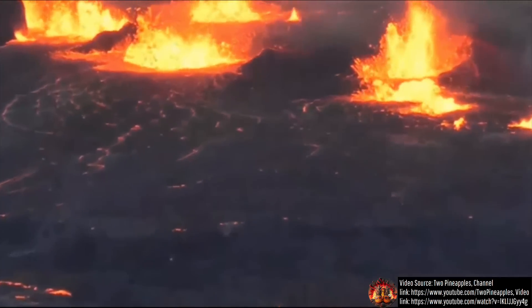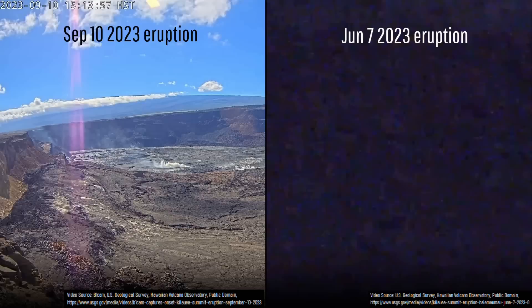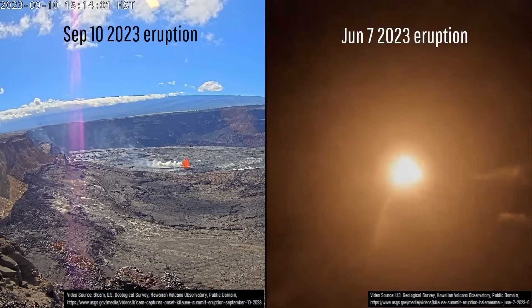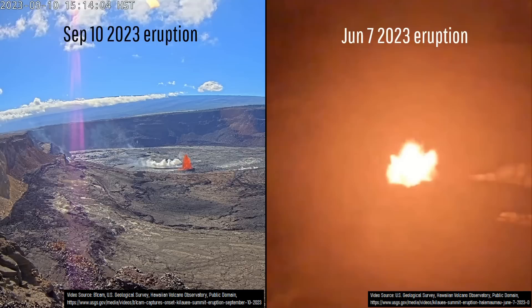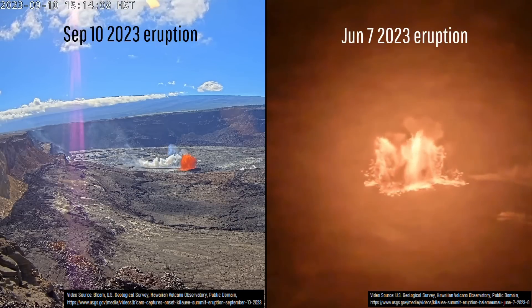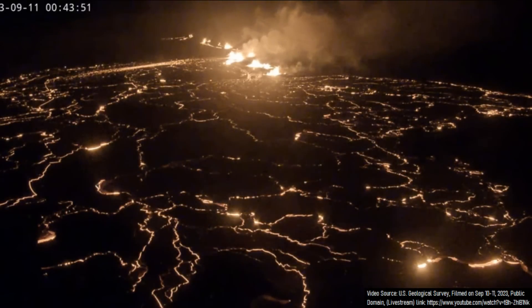We do not know how long Kilauea's current eruption will last, but I will speculate the following. The current eruption appears to have had a lower initial eruptive volume than the 12-day long eruption which began on June 7th, 2023. Thus, the current eruption may very well only last for less than a 12-day duration, but we do not know — it could last significantly longer.